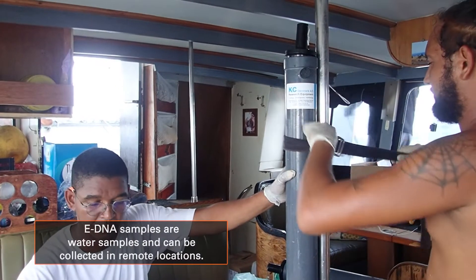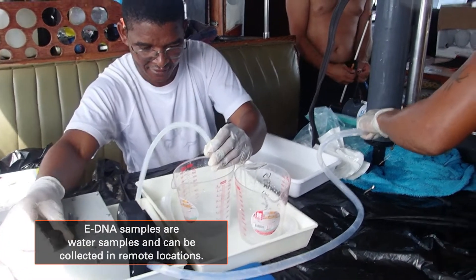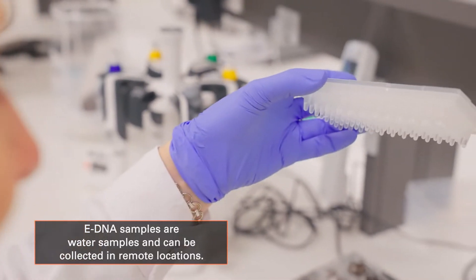eDNA samples are simply water samples. They are easier and safer to acquire, and may be the only method that can be used in remote and deeper marine settings.